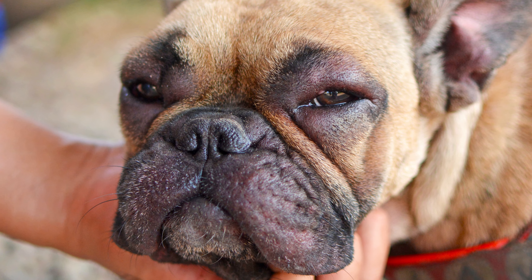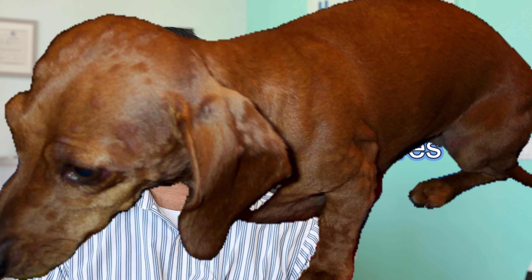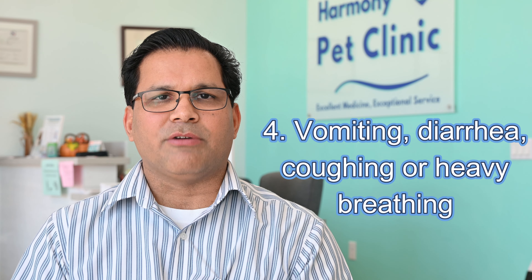The swelling is mainly around the lips, around the eyes, or on the ears. Number three: hives. Hives or bumps on the body are a sign of allergic reaction. Hives on short-haired dogs can be easy to see, but on long-haired dogs you may need to feel them with your hand.